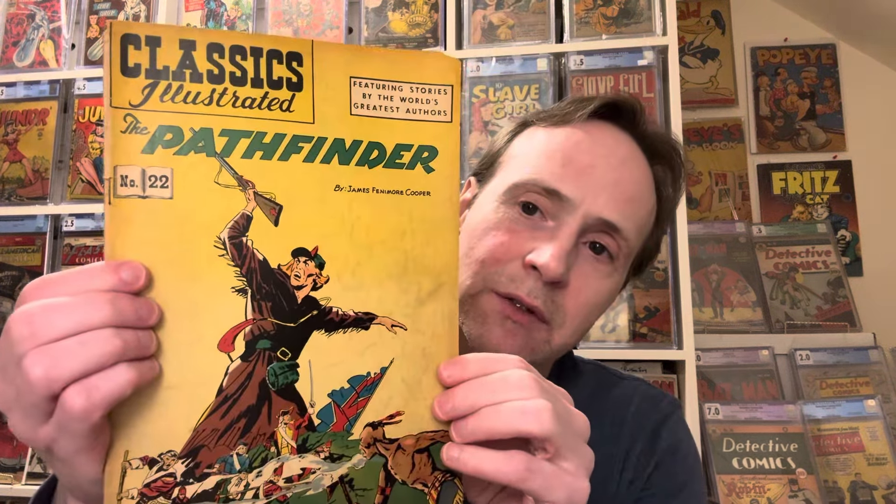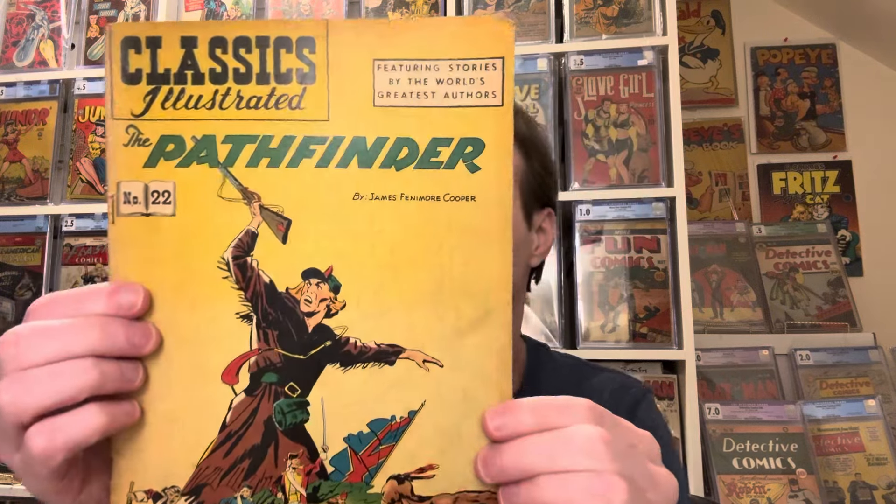There are several more stacks — so many books! Another Classics Illustrated, The Pathfinder, also looks like a later printing. It's issue 22, and you can see all the issue numbers go past it on the back — definitely a later printing.